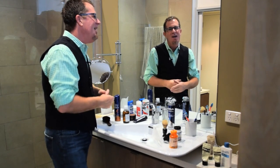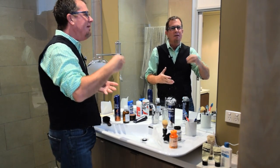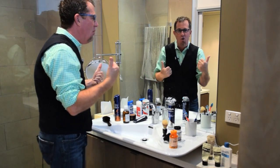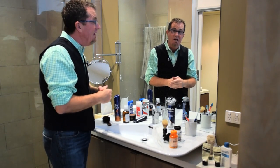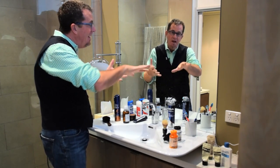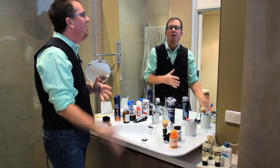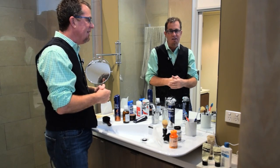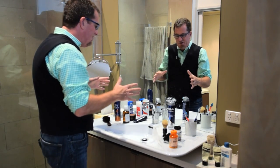Let's face it — mango papaya walnut body scrub, you're never going to use it, so let it go. Then the things you do want to keep but don't use very often, get them off the vanity top and into a cupboard. Use a plastic container or something like that to corral like things together.